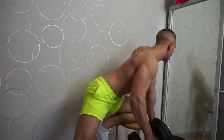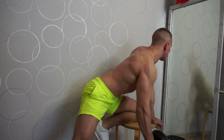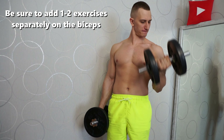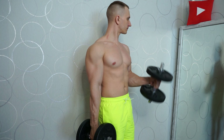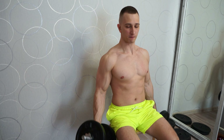Conclusion one: back exercises really do grow the biceps and should be considered as a means of biceps hypertrophy — we do back exercises with heavy weights, which also builds biceps strength. Conclusion two: after back exercises it is necessary to add isolated biceps exercises to accelerate their growth. It would seem we work with heavy weights on the back and strain the biceps, but why is biceps growth stronger with isolation exercises?